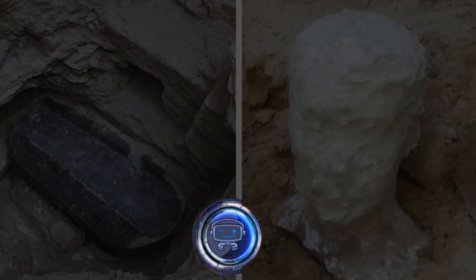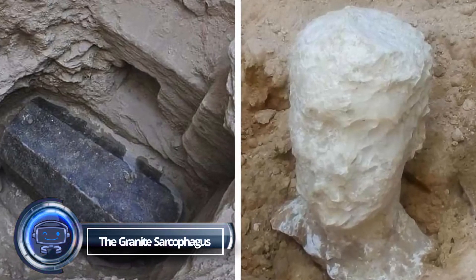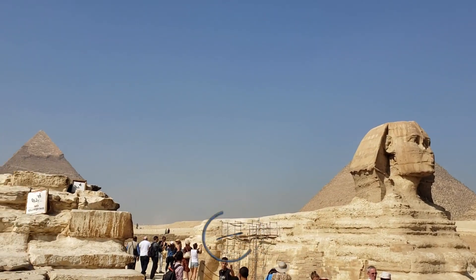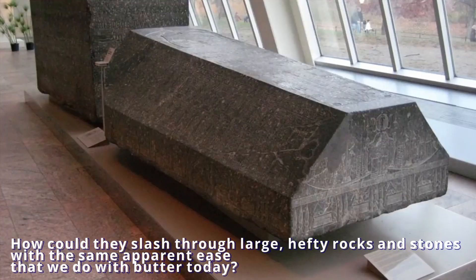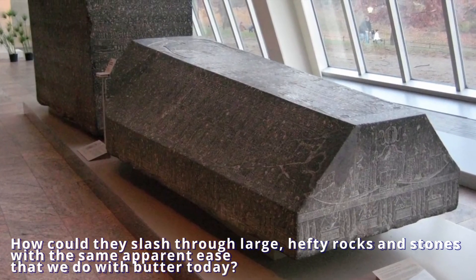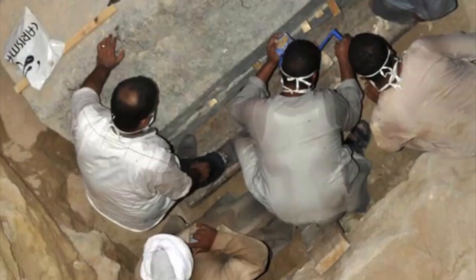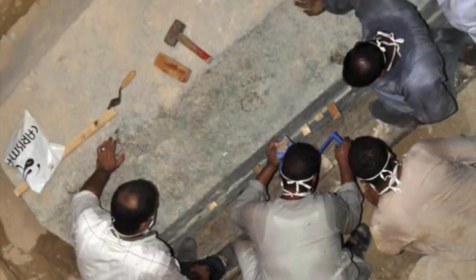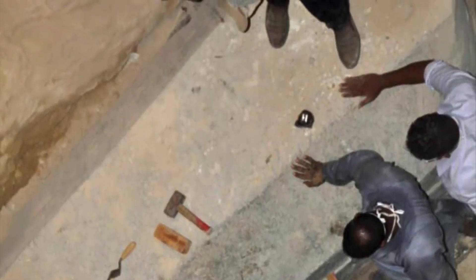The Granite Sarcophagus. Many people who have examined the magnificent Egyptian artwork and monuments of antiquity have this question in mind: how could they slash through large, hefty rocks and stones with the same apparent ease as we do today? We are urged to believe that the ancient Egyptians built magnificent monuments with nothing more sophisticated than simple hand tools. However, even the biggest construction companies in the world would find it difficult to recreate them.